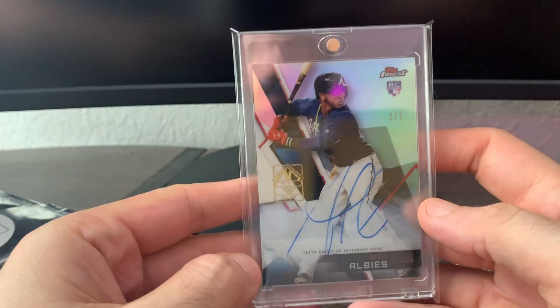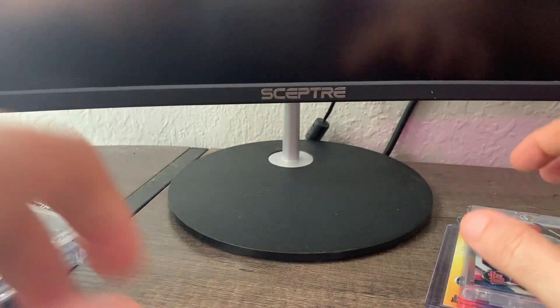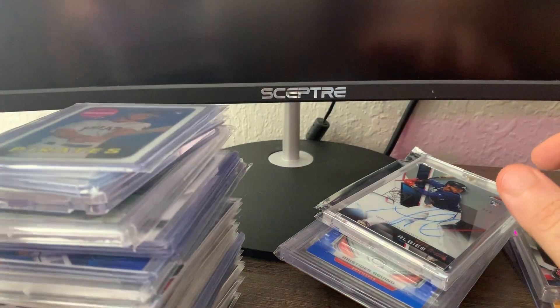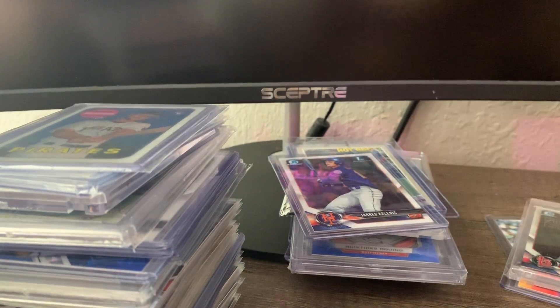That's my mail week for you. Hope everybody's having a great weekend, hope you have a great next week, and I will see you soon. Bye folks.